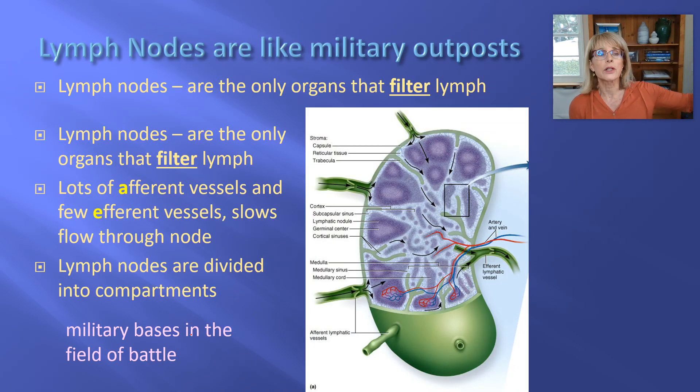So those were our military bases at home on planet Earth, because that's where our soldiers come from. Where do our soldiers get stationed? They get stationed in a couple of places — we're really only going to be talking about lymph nodes. Lymph nodes are kind of like military outposts, and these military outposts are filtering through lymph. Lymph nodes are the only organs that filter lymph.